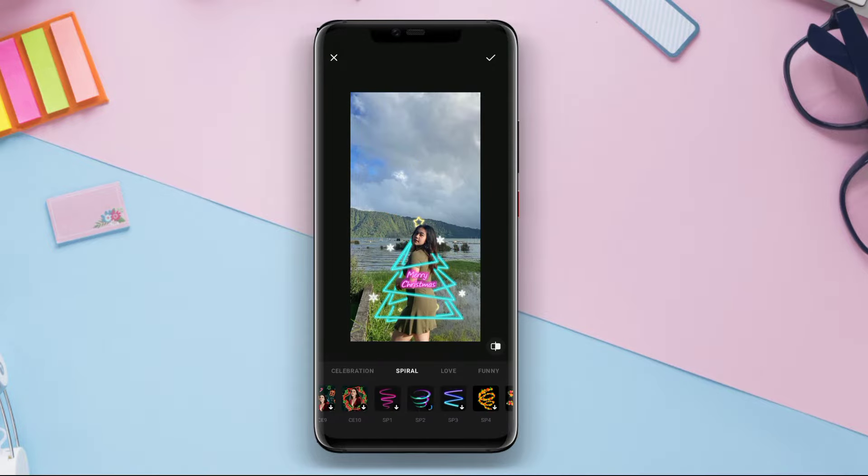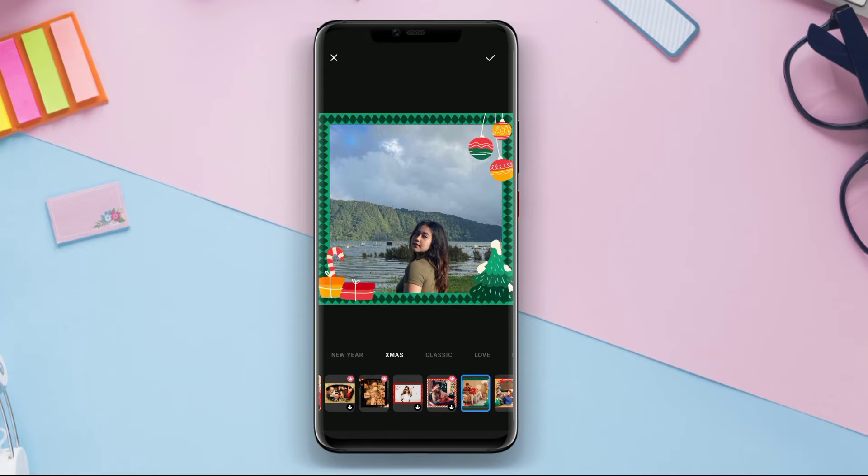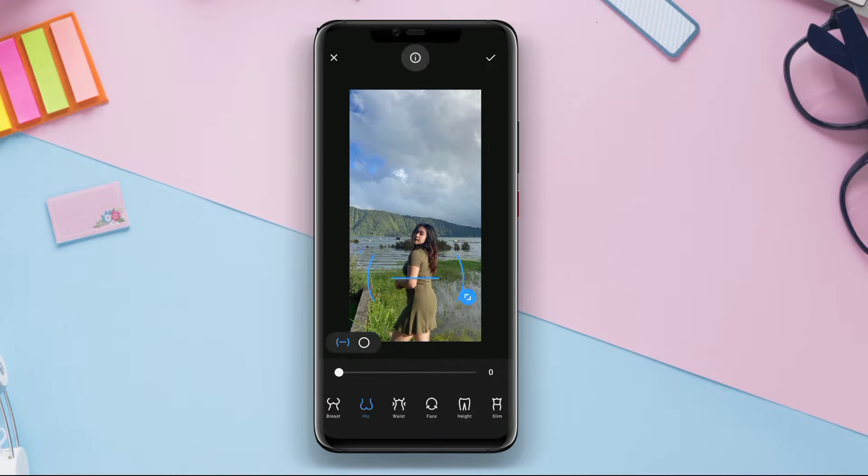With Polish, users can crop photos, adjust brightness and contrast, change colors, add effects, and do thorough retouching and fine tuning of photos. One standout feature of Polish is its ability to enhance the quality of blurry or less sharp photos using advanced image processing algorithms.